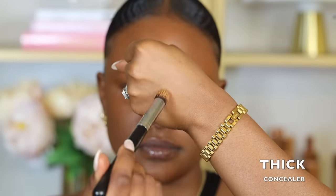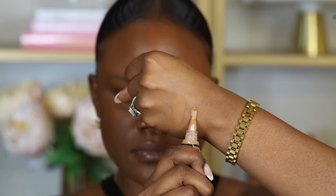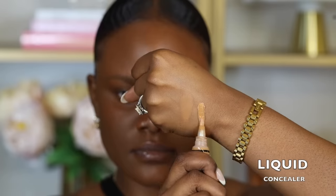When it comes to applying concealer under the eyes to brighten it up, a mistake we tend to make is using the wrong formulation. There are usually two types: a thick creamy formula and a liquid creamy formula. Thick concealers tend to crease more because when they settle in the creases of our skin, they don't move, making it really hard to blend out.